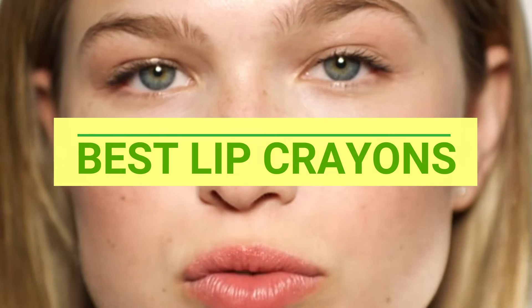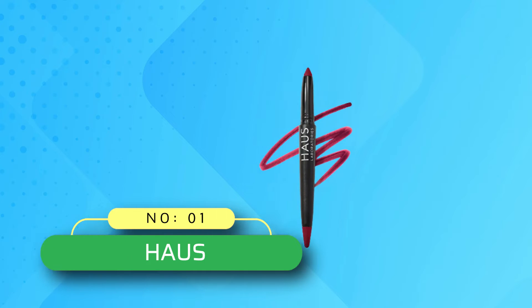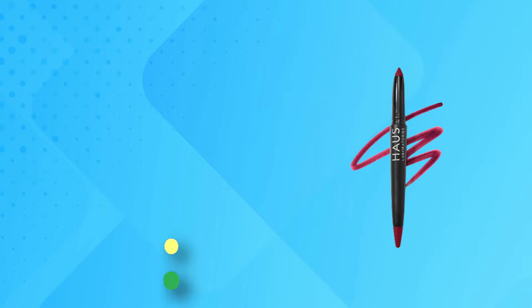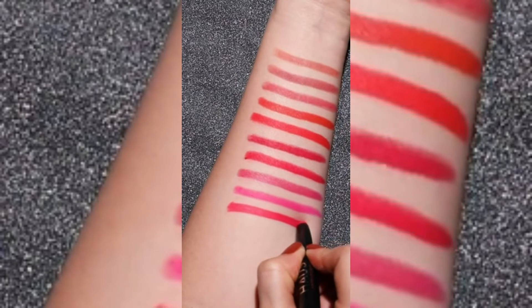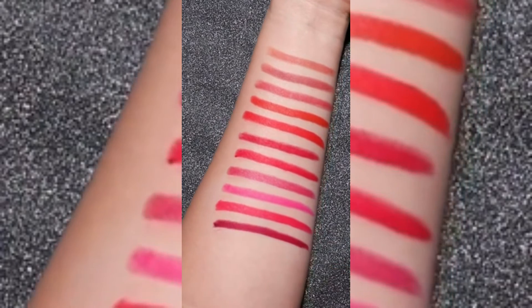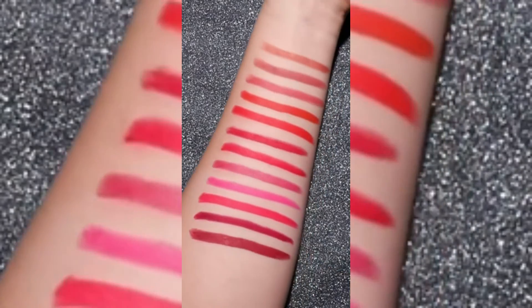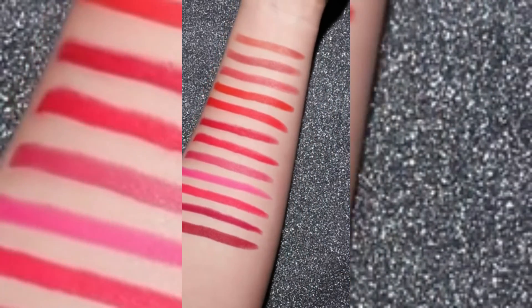Best Lip Crayons. Number 1: Haus Lip Crayons. Haus Laboratories by Lady Gaga, LaMonster Matte Lip Crayon in Destroyer. LaMonster Matte Lip Crayon is a one-swipe, full-coverage lip crayon that goes on creamy and dries down for lightweight, fuller-looking matte color.